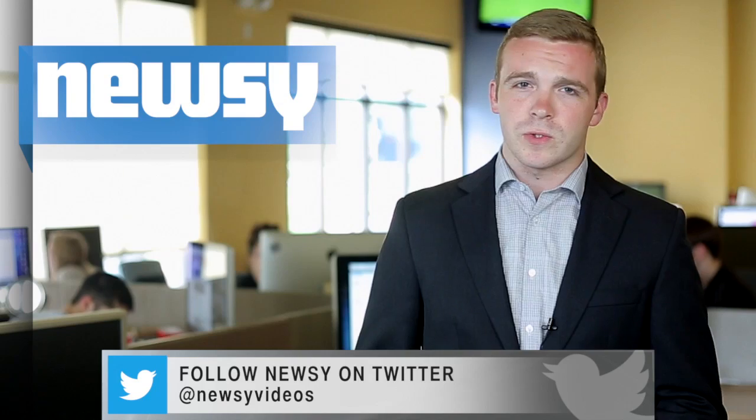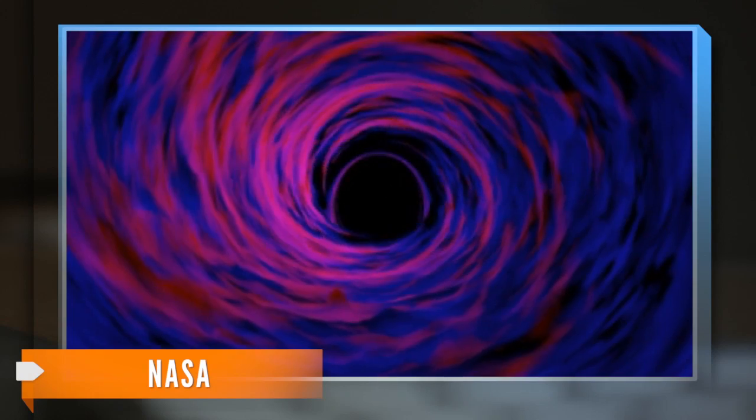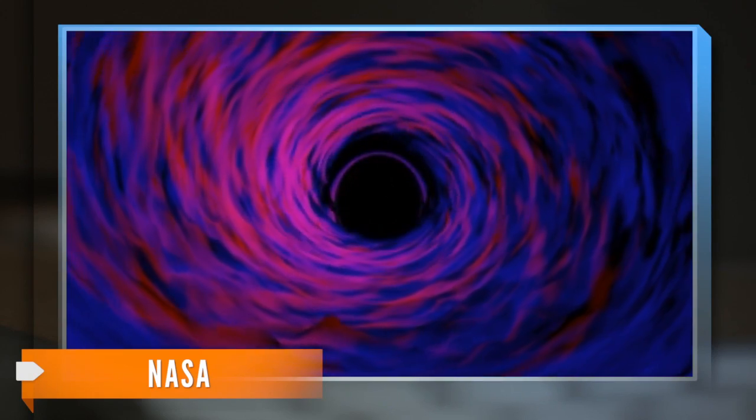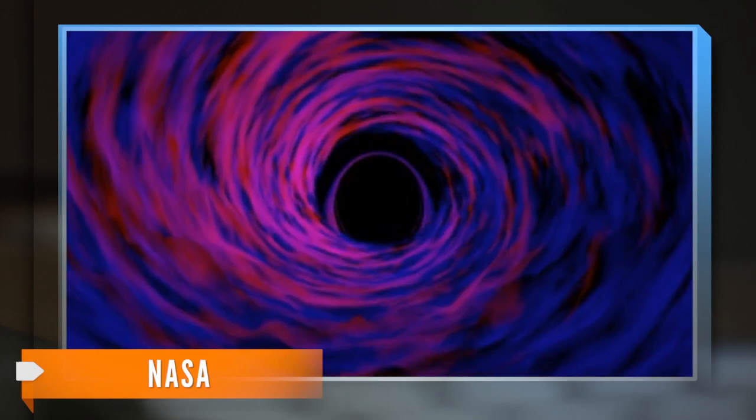But how did researchers discover them in the first place? Spotting a massive rift in space-time is more difficult than you might think. Nothing can escape the pull of a black hole, not even light, which makes finding black holes a bit of a challenge.